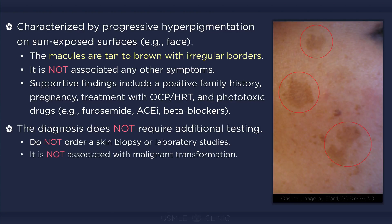Melasma is not associated with malignant transformation, nor has it been shown to confer an increased risk of skin cancer.